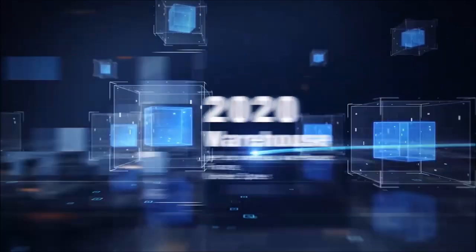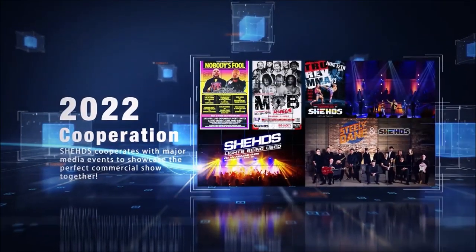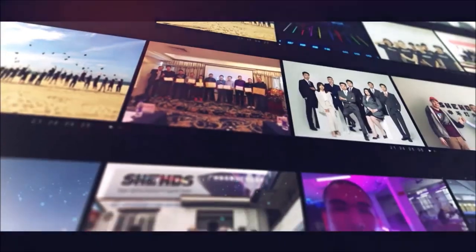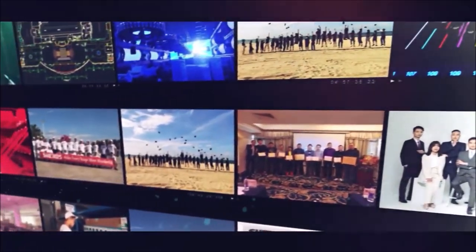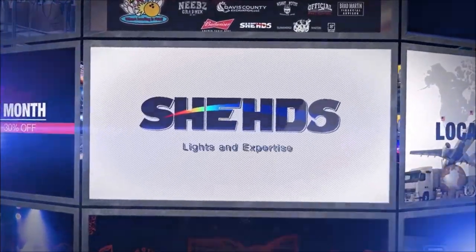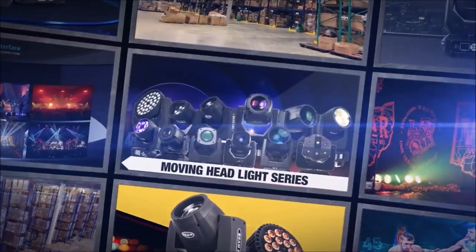Sheds is at the forefront of the industry, integrating research and development, production, and marketing. In order to serve the globe, Sheds has five global warehouse locations including Spain, France, Czech Republic, Russia, and the United States. Sheds' creative stage lighting solutions cover the entire range of professional lighting needs, including fixed lighting, moving head lights, lighting control systems, effects lighting, and other services.